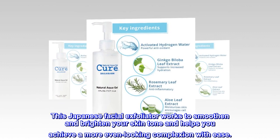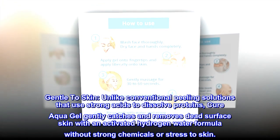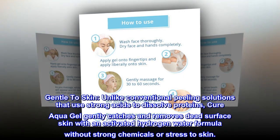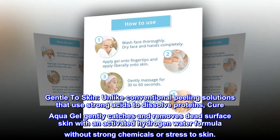Gentle to skin — unlike conventional peeling solutions that use strong acids to dissolve proteins, Cure Aqua Gel gently catches and removes dead surface skin with an activated hydrogen water formula, without strong chemicals or stress to the skin.